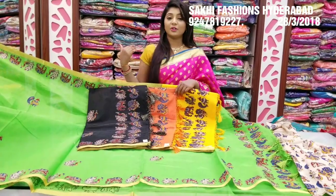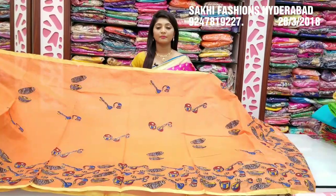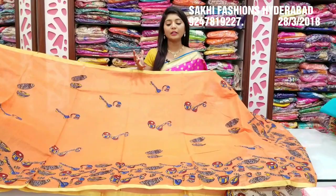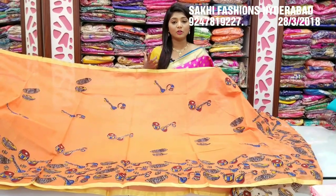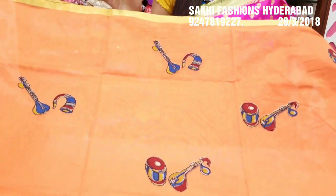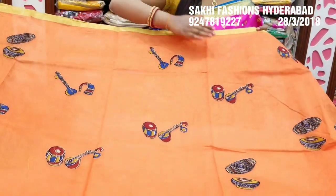The price is Rs. 1550. I will choose the same fabric with designs. I will choose the musical instruments design and acrylic work style. I will choose the shoulder part and gold color. I will choose different pieces with various designs.